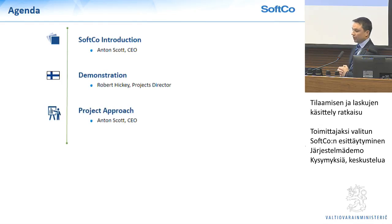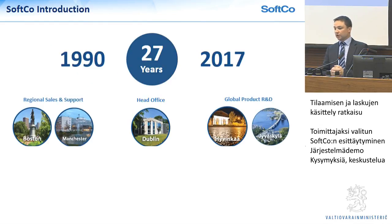A little bit about Softgo. We've been in business for over 27 years, so we have a lot of experience and history in this space. We have our head offices in Dublin, Ireland. We have regional offices in the UK and the US as well, which are mainly local implementation, sales, and support centres — Boston in the US, Manchester in the UK. We also do all our global R&D development here in Finland.